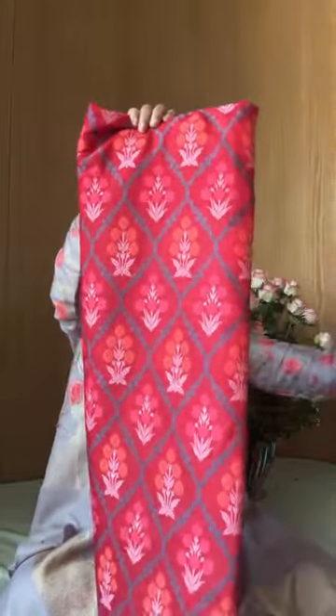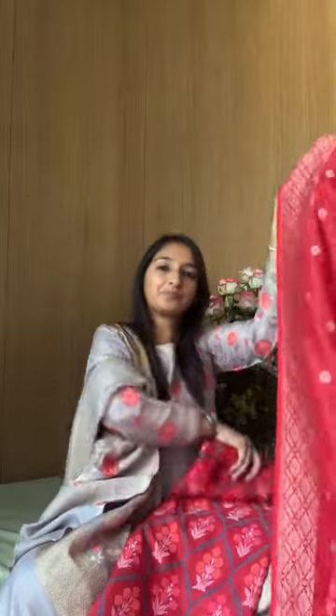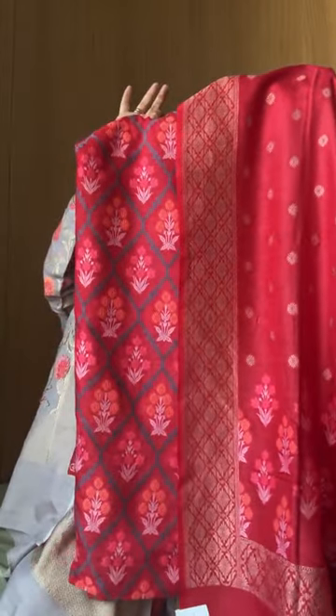These are some moonga suits — beautiful moonga suits with meenakari — which is what I'm showcasing to you. You can quickly see them, enjoy them, take a screenshot and place your order. This is a lovely shade of red. Moonga in red looks in such a way — it stays understated and looks beautiful. It can be dark and deep; it's not like how it is in any other silk. That's the beauty of the pieces.